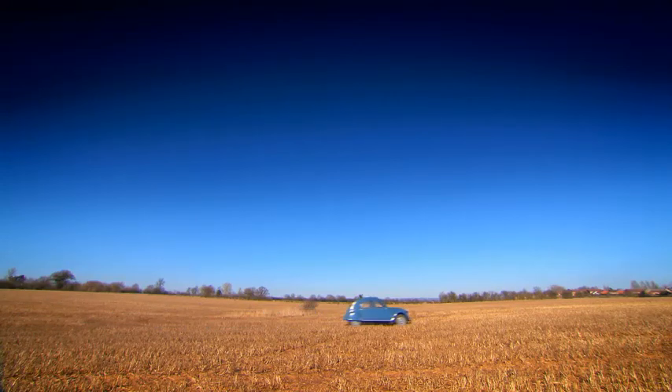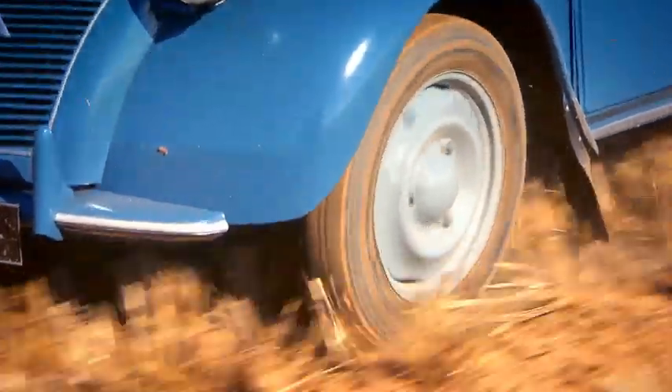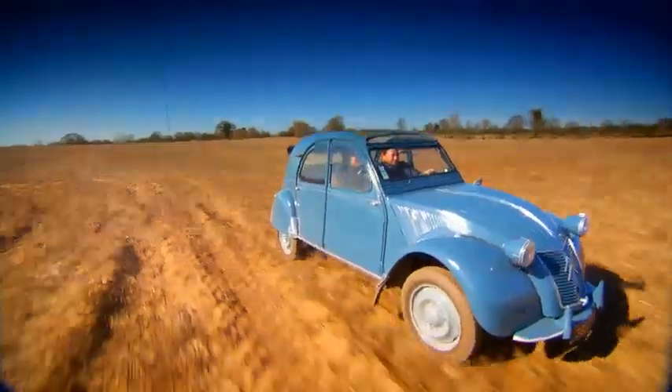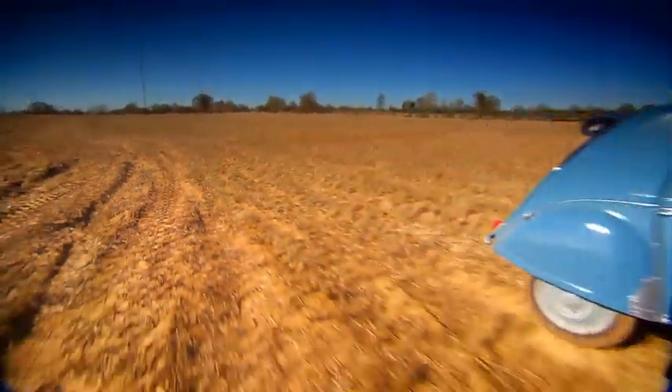So what do you think of it then so far? Well, so far I'm absolutely amazed how well it's riding over this terrain. You've definitely firmed up the suspension and it seems to be doing very well — doing very well indeed. Those French engineers, they thought of everything, didn't they?